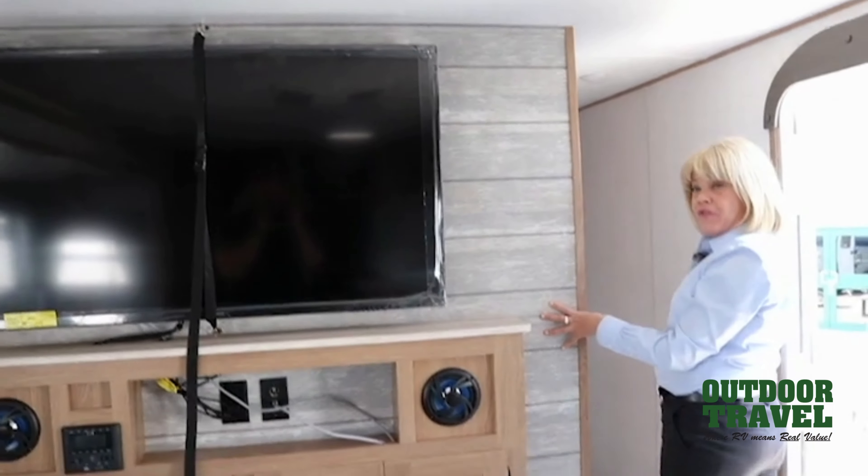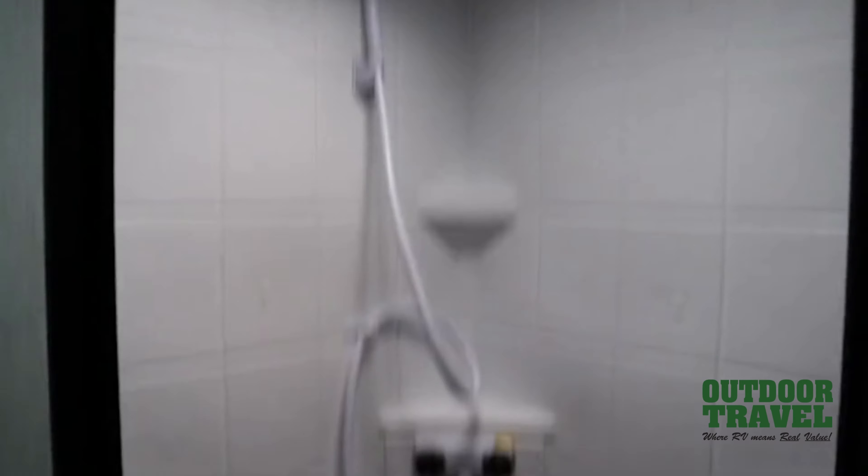And a big power awning, some rain spouts, LED lights, and what's really nice is the solid steps, outdoor speakers, and a nice big grab handle for safety when we're going in. So we're going to take a quick peek inside.